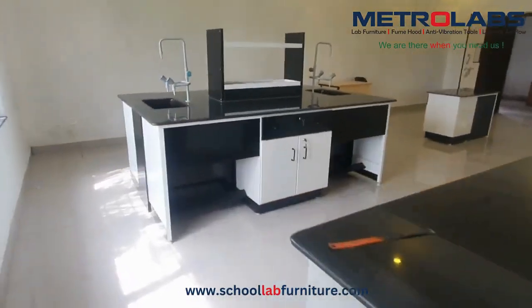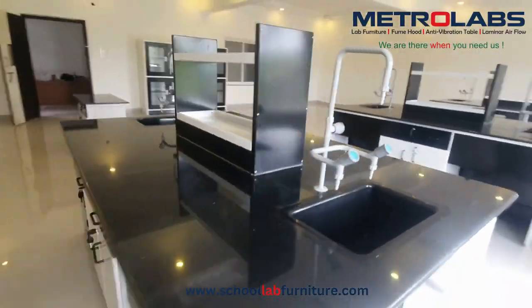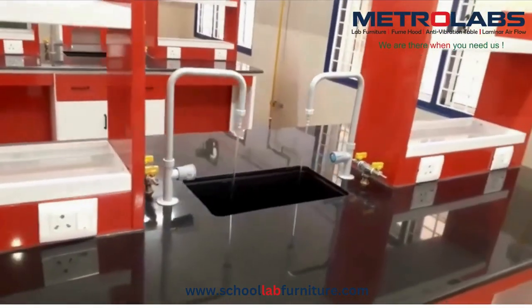Frequently required reagents can be placed on the table using the reagent rack placed in the middle of the table. Students can wash instantly using the sink and water tap fixed on every table.